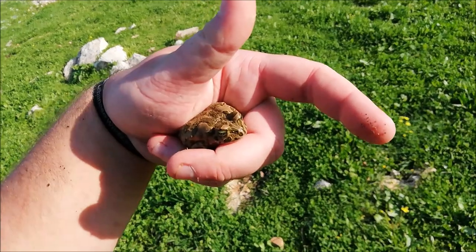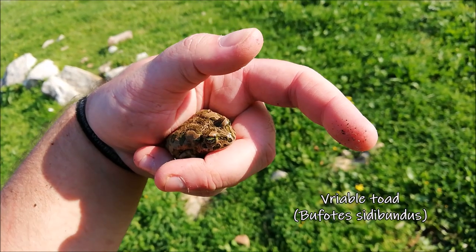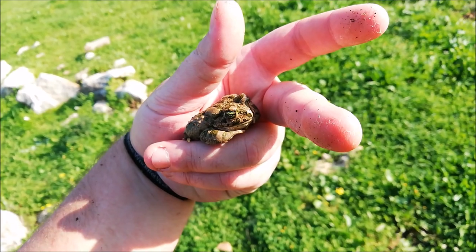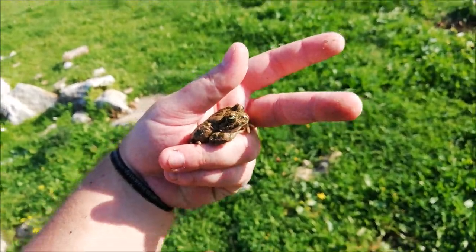Our friend the variable toad is always there for us — I found around 50 of them today. Every time I flip something they're usually underneath. I won't spend time filming this one given my battery, so I'll just let it go under the rock.